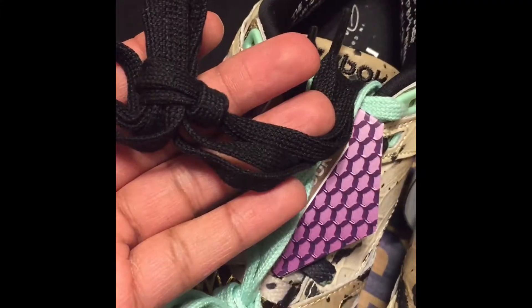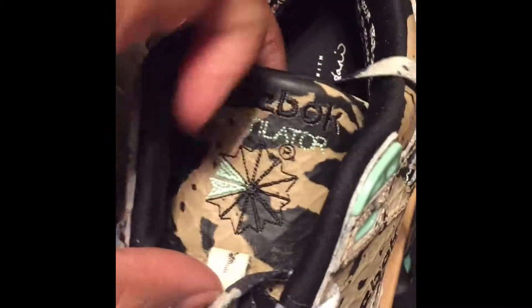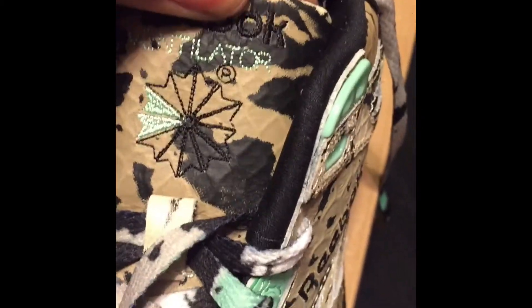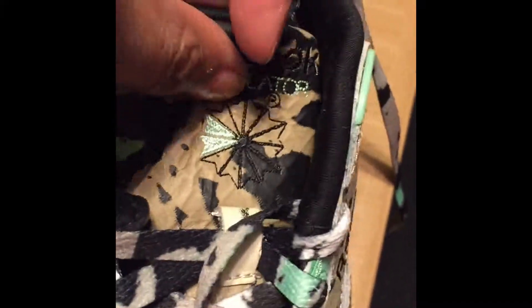These come with three laces — they come with the mint, which I'll probably rock mine with, the black, and then of course the print on the tongue. You've got the ventilator logo, Reebok, and an embedded pattern with the snake print behind it.